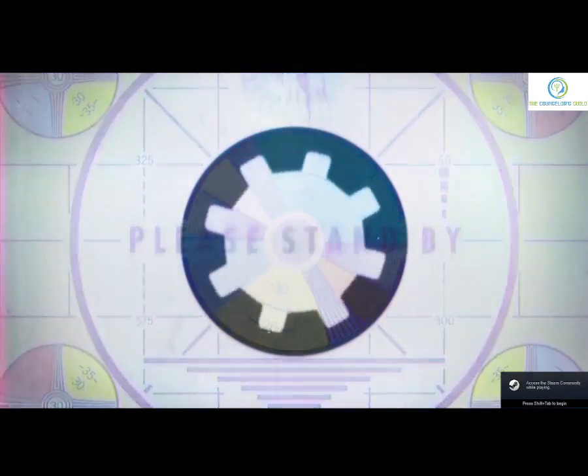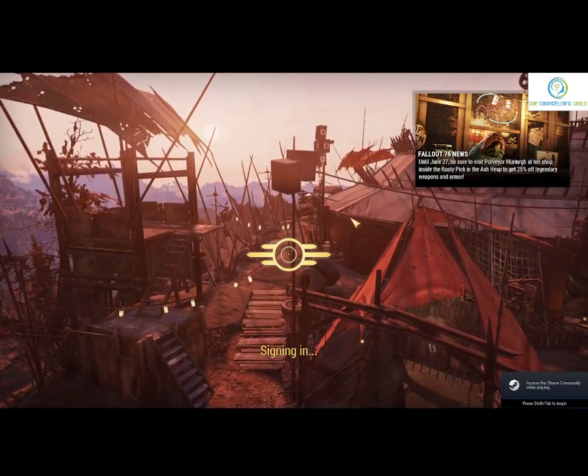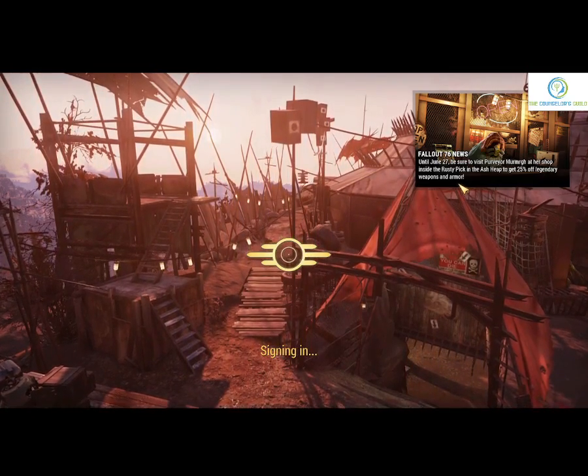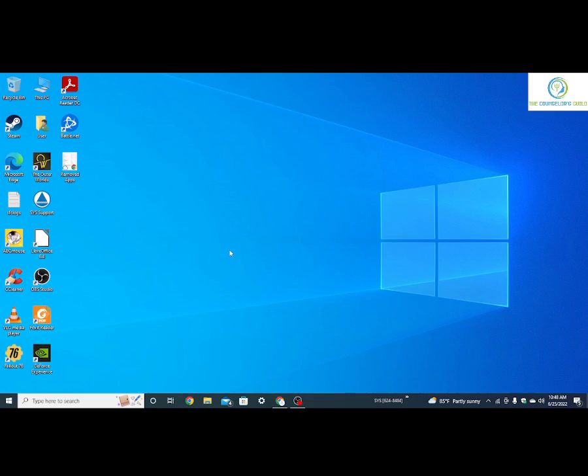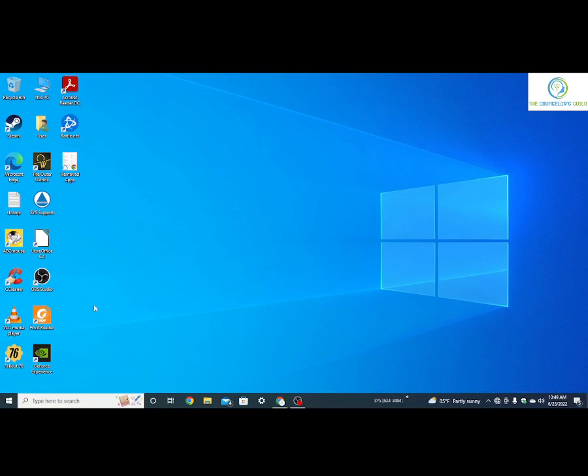You click on Fallout 76 — actually, let me show you what happens. I click on any button, signing in stops, and it kicks me back out. I've tried everything to fix it. I'm gonna show you what helped me fix mine: I turned off my Wi-Fi and disconnected.